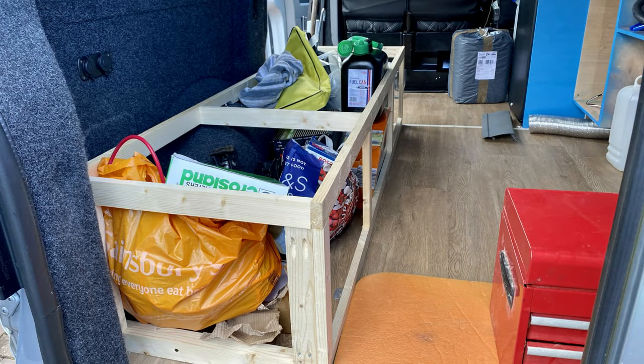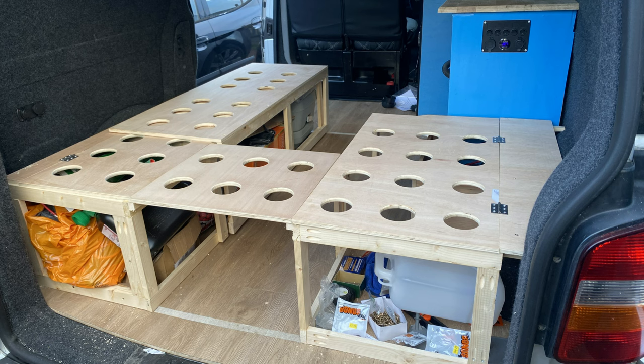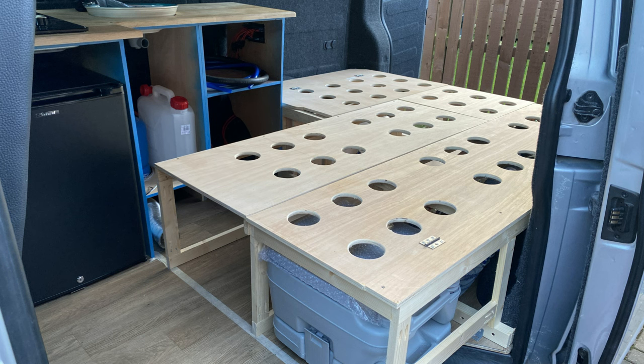Again with the help from Kev we made a start on the base units. We decided to do a U-shape seating arrangement as we thought this would work out better for our needs. We used plywood for the top of the units and also drilled holes so we've still got ventilation so once we get the cushions in it can still breathe. We even made the centre section removable so we can easily store my mobility scooter when required. The bed section just sits on the seating area to the right and when required just pulls out from underneath the cushions and actually makes quite a large double bed.